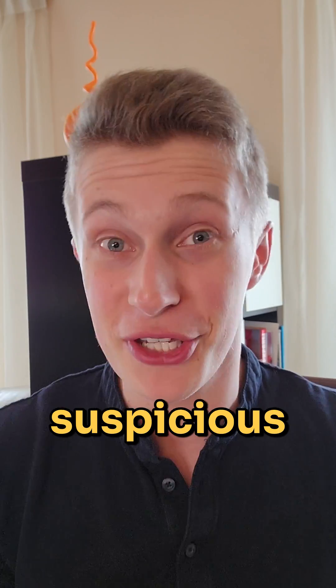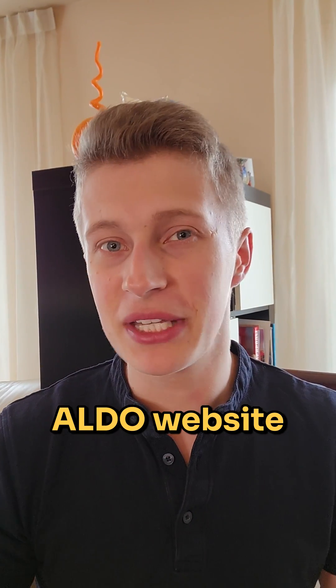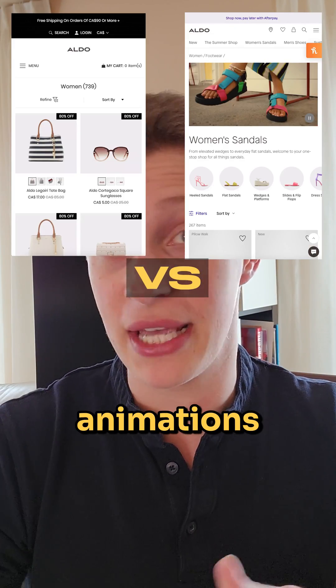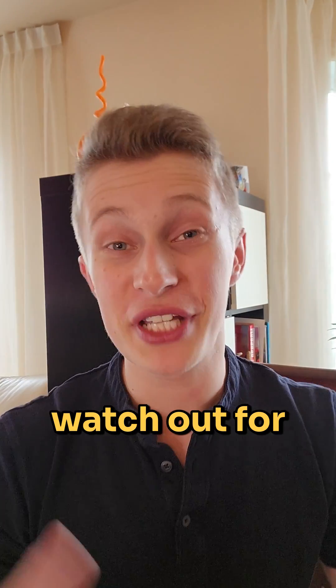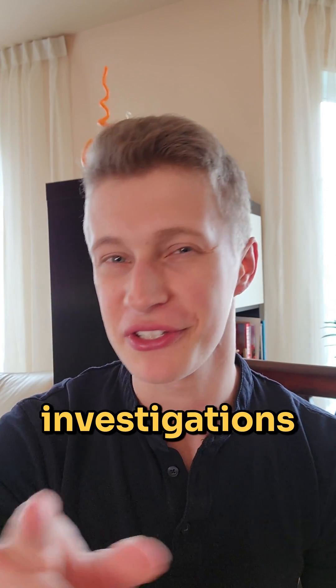You can also just open the real Aldo website and see that there's a clear difference when you browse in terms of animations and layout. You can even see that the logo on the fake website is blurry. So please watch out for scams like this that you can see on Facebook or Instagram, and subscribe for more investigations like this.